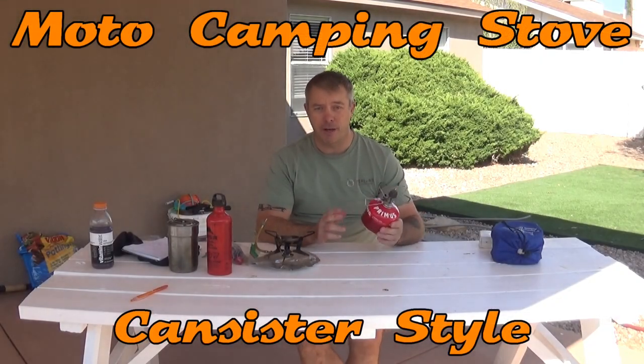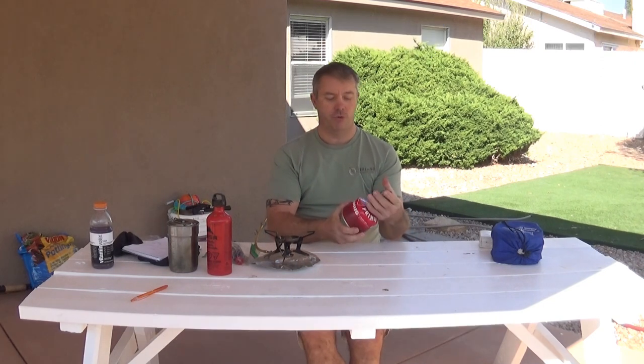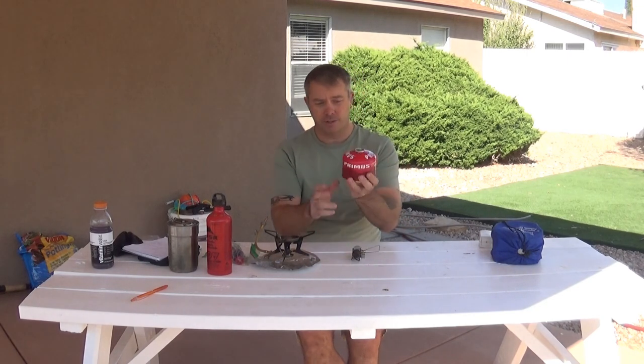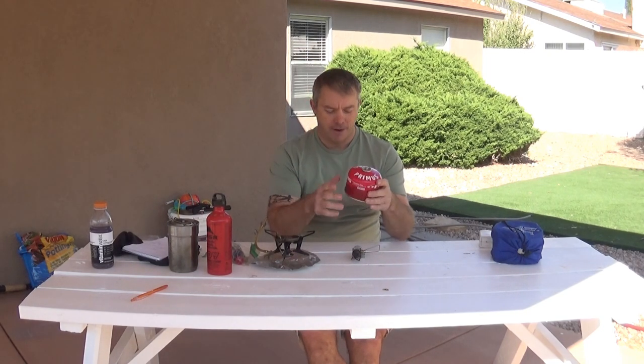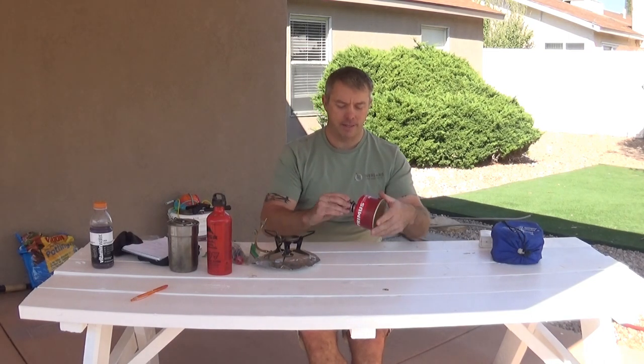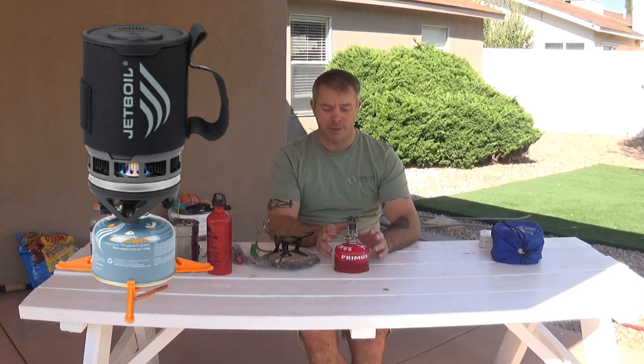The first style I'm going to talk about is the canister stove, which screws on to the top of canisters you can pick up at most camping stores. The canisters come in three sizes: four ounce, eight ounce, and sixteen ounce. These are convenient and easy to use. Canister stoves can be relatively inexpensive — I've seen them for as little as ten or fifteen dollars. Jet Boil is a very popular canister stove system and those run around a hundred dollars.